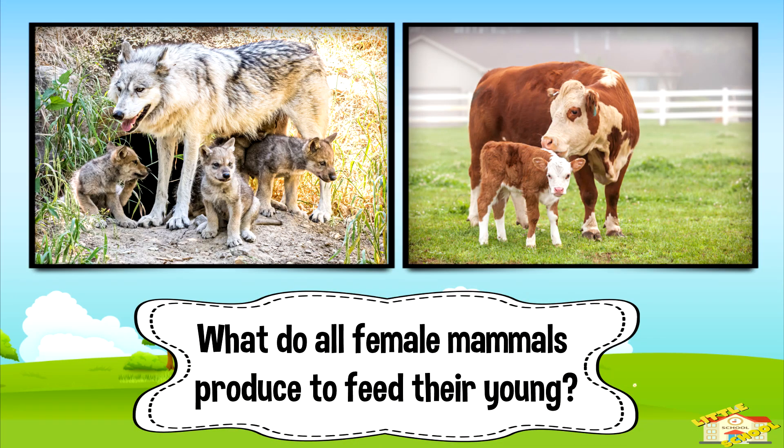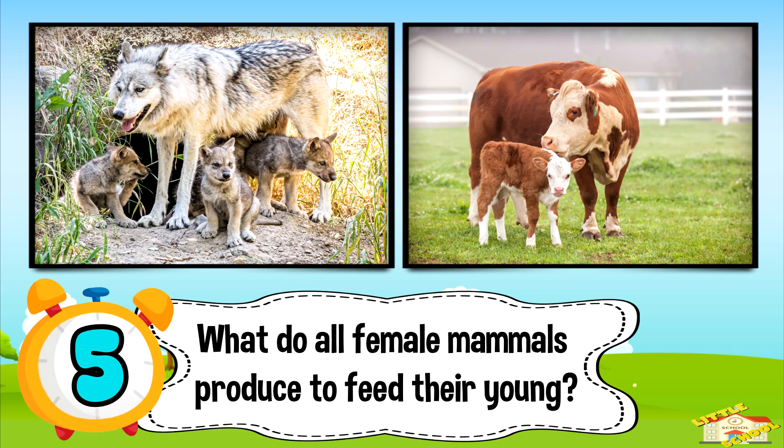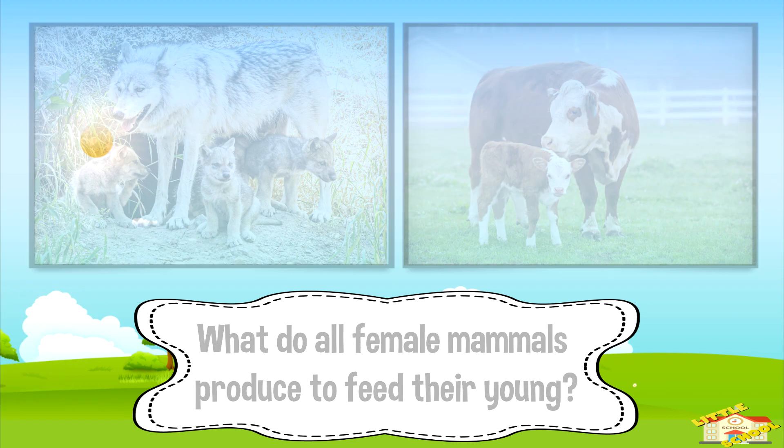What do all female mammals produce to feed their young? Five, four, three, two, one. The answer is milk.